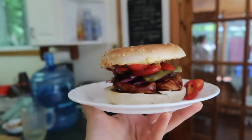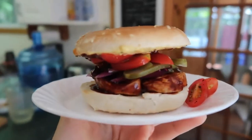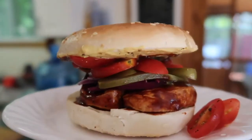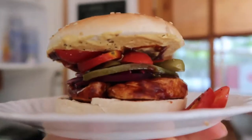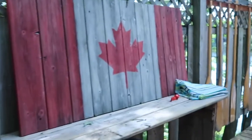Chef Lauren has created these bagel sandwiches for us. It has fake chicken with barbecue sauce, pickles, tomato, red onion, pepper, and some dijon — it's going to be incredible. Lunch with a view!